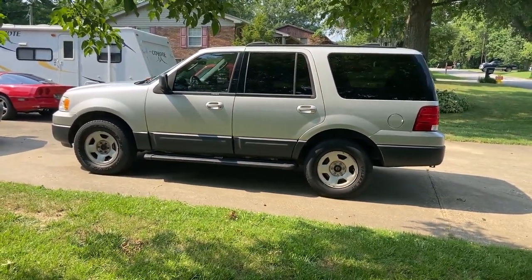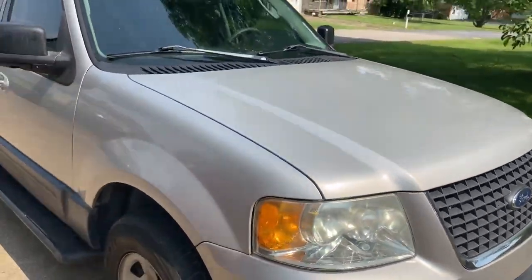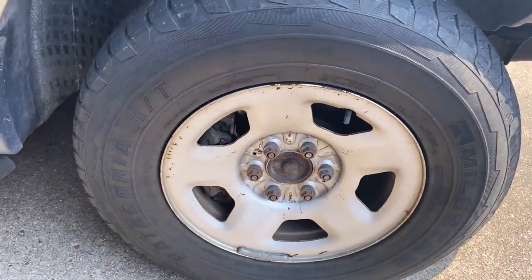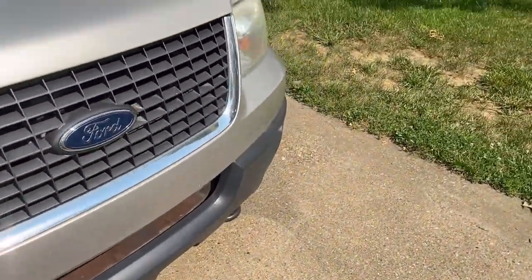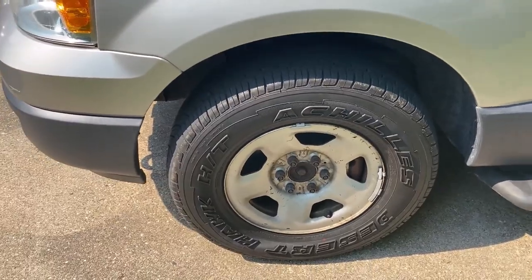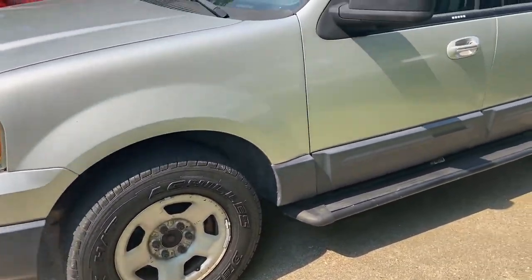It does have the standard cloth interior and she does have a lot of miles on her — she's been well used. She's in pretty decent shape with some issues here and there. Mainly this particular vehicle has got different tires on each wheel. The back two tires are the same brand, but the front two tires are completely different — this one is the Achilles Desert Hawk. Anyway, let's take a look on the inside.